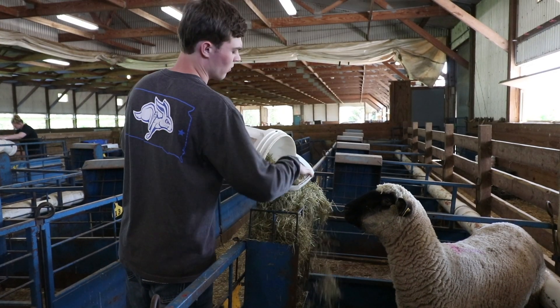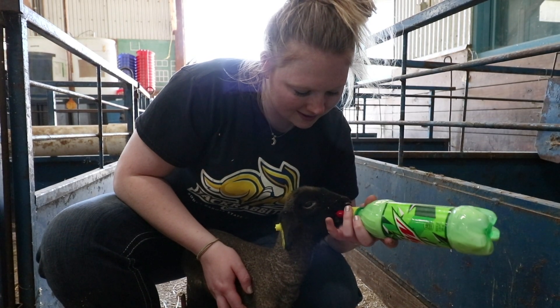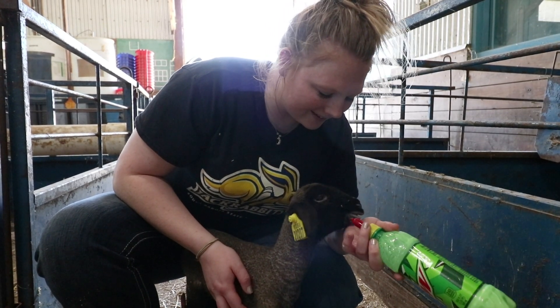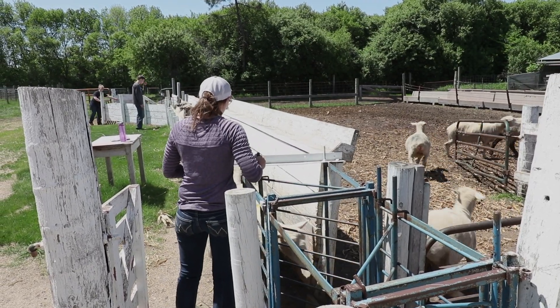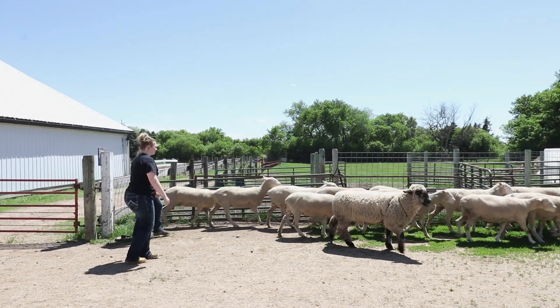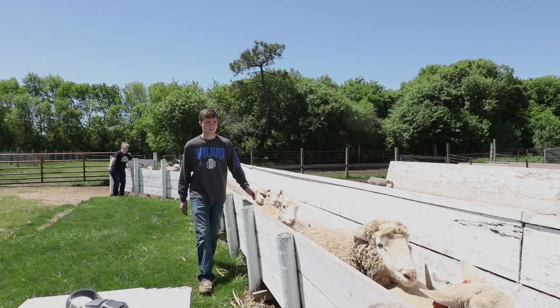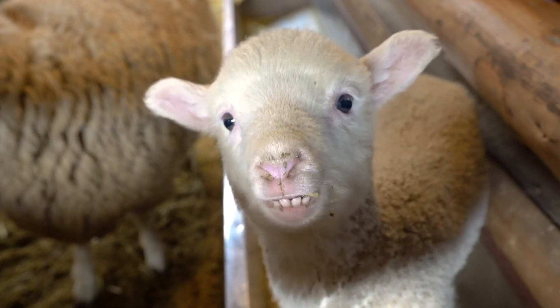Students enrolled in numerous courses in the Department of Animal Science and across the College of Agriculture, Food, and Environmental Sciences have the opportunity to gain hands-on experience in sheep production at the facility. The unit manager oversees eight to ten student staff members every semester who gain real-world experience by being responsible for daily management and care of the flock.